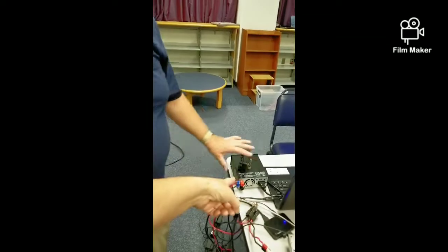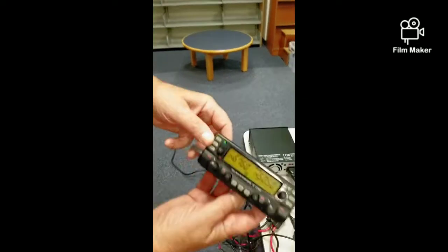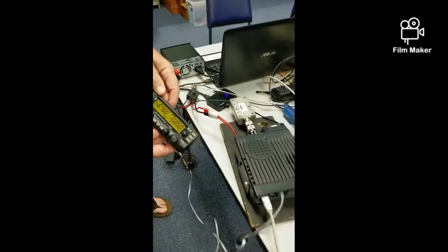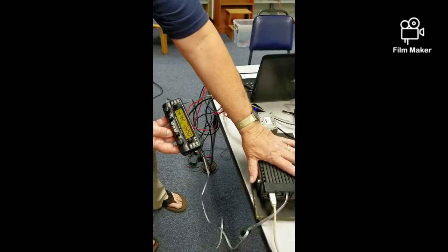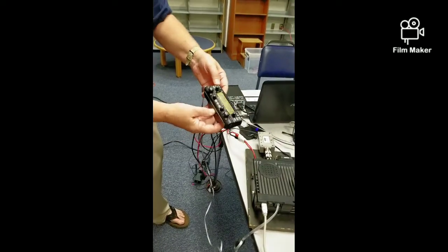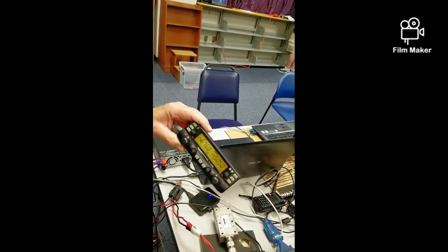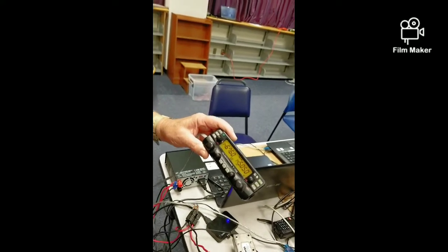This is just a power supply and this is just a control head for this radio. This is designed to be used in a vehicle — you'd have this under the seat or behind the seat somewhere, and then this would be conveniently located where the driver could see it.